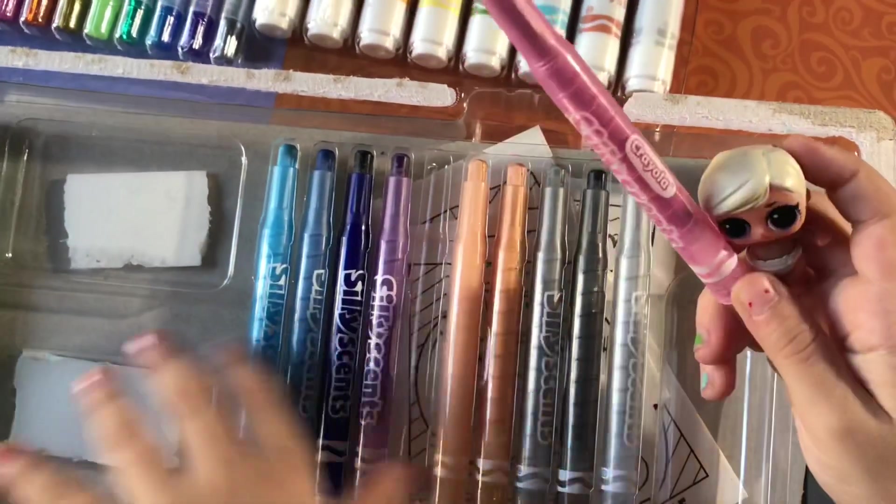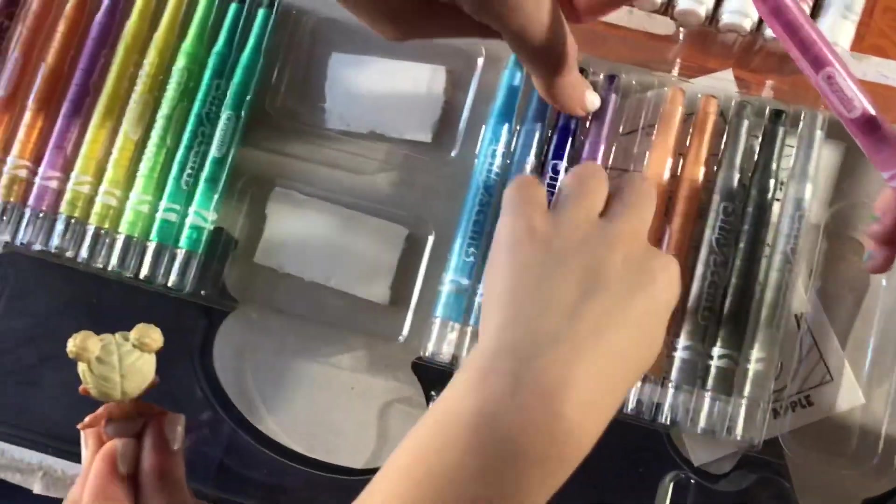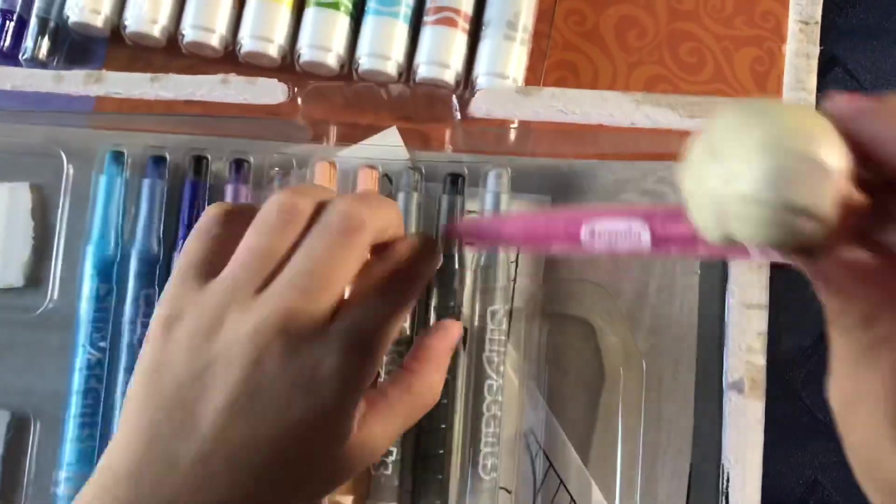Look at these colors. There's 20, I think. 1, 2, 3, 4, 5, 6, 7, 8, 9, 10 — so I got one — 13, 14, 15, 16, 17, 18, 19, 20. There's 20. That's a lot! Which smells so beautiful.